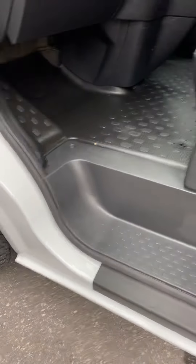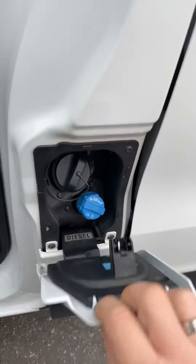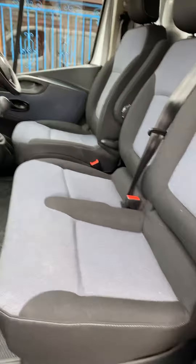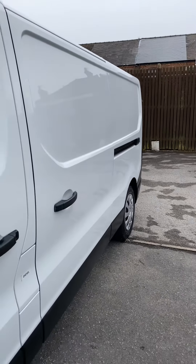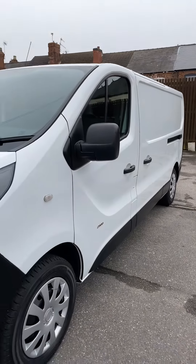Drives perfectly. As mentioned, it's Euro 6 emissions so it's got AdBlue. There's no speed limiter fitted either — some of these vans can have a speed limiter set to a specific miles per hour, but this one hasn't.